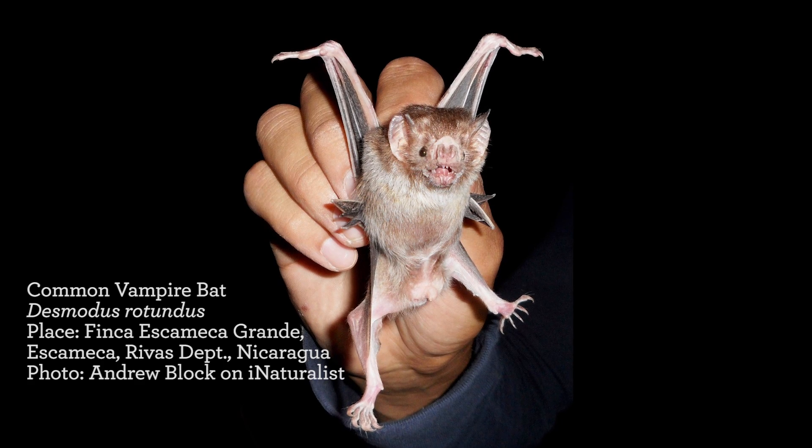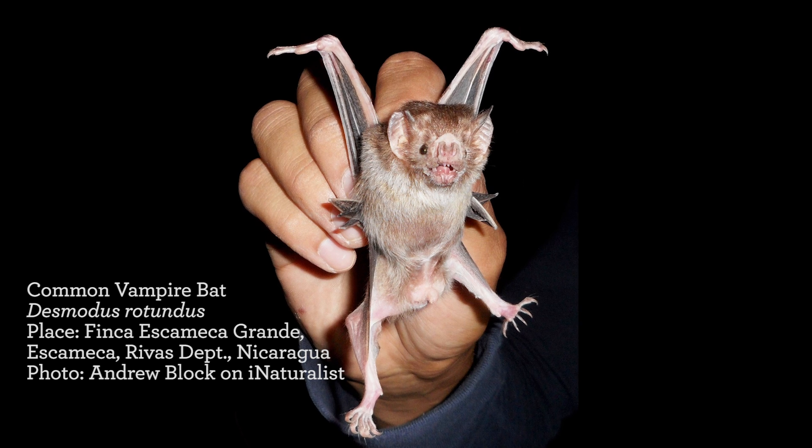None of the bats that live in Los Angeles are vampire bats. They live in Mexico and Central America. Mexico's not that far from here. There haven't been any detections of vampire bats in the United States.